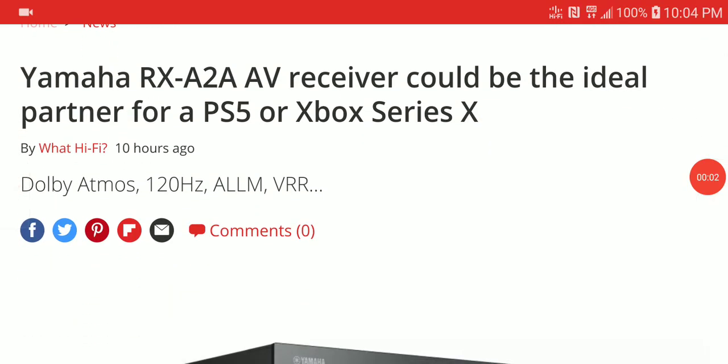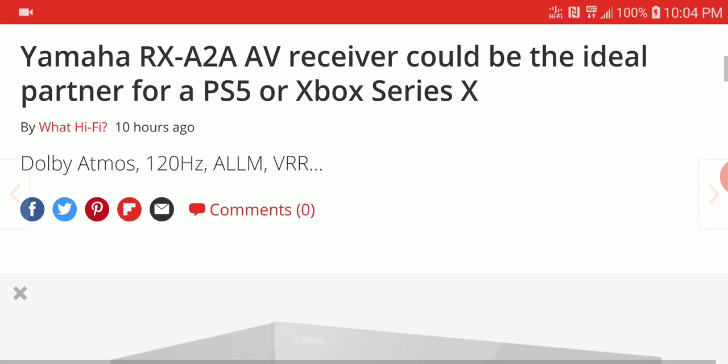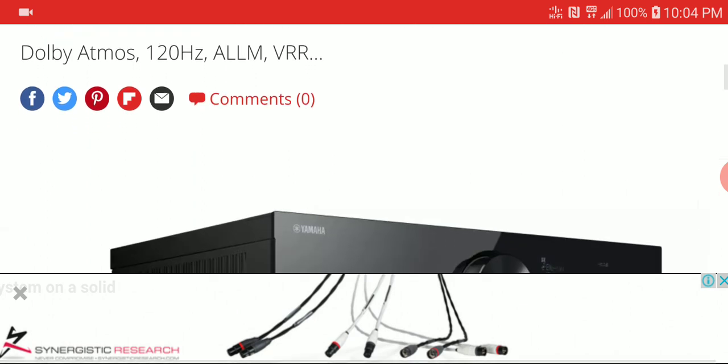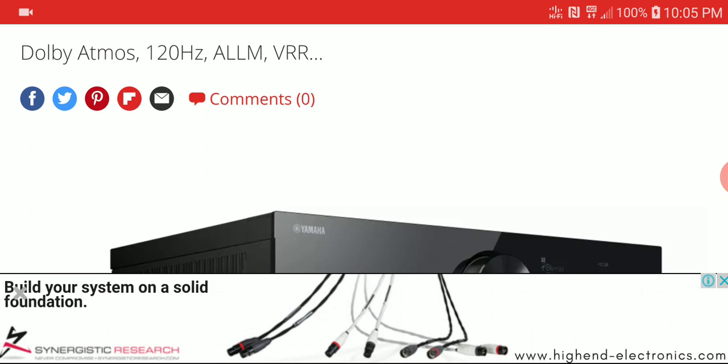Welcome everyone. The first audio report is that the new Yamaha RX-A2A AV receiver has been announced. The AV receiver is not just a regular AV receiver — it's pretty much designed for gamers.